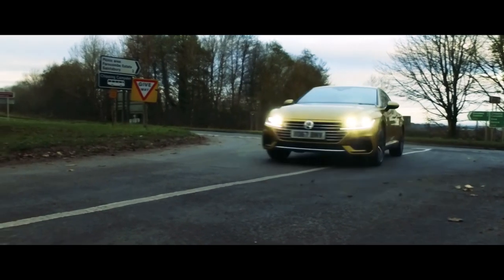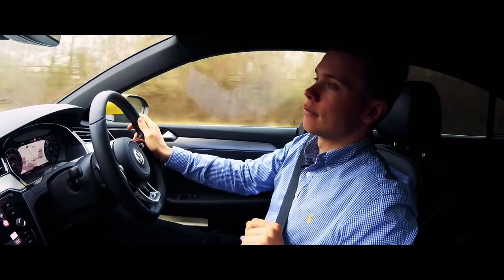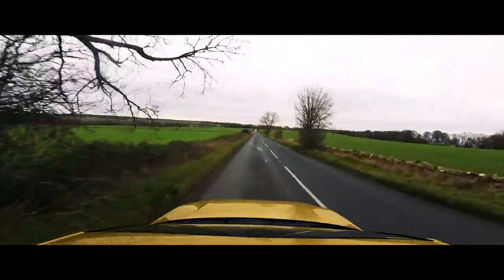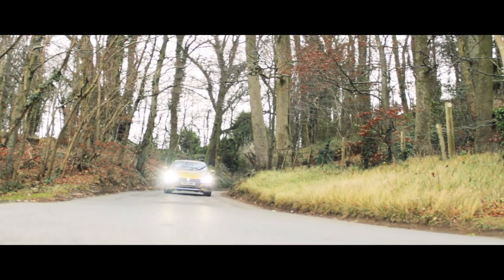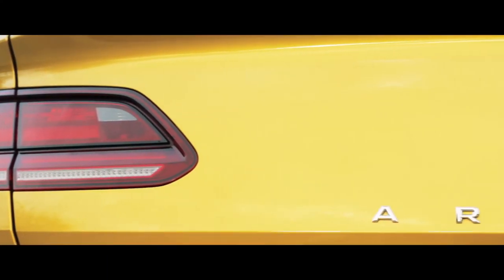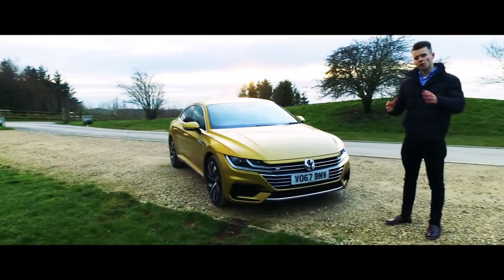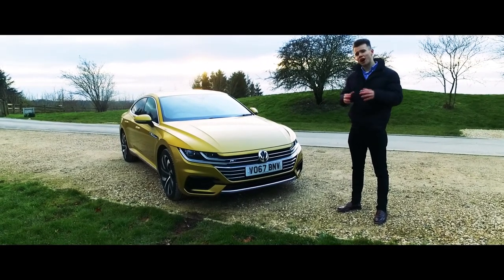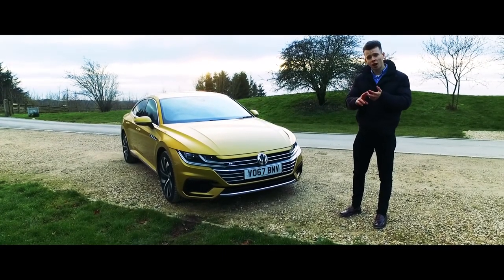That 280bhp engine is good for 0-60 in 5.6 seconds and goes on to a limited top speed of 155 miles an hour. When I look at this vehicle, the initial words that come to mind are: it's striking, it's classy and it's modern.